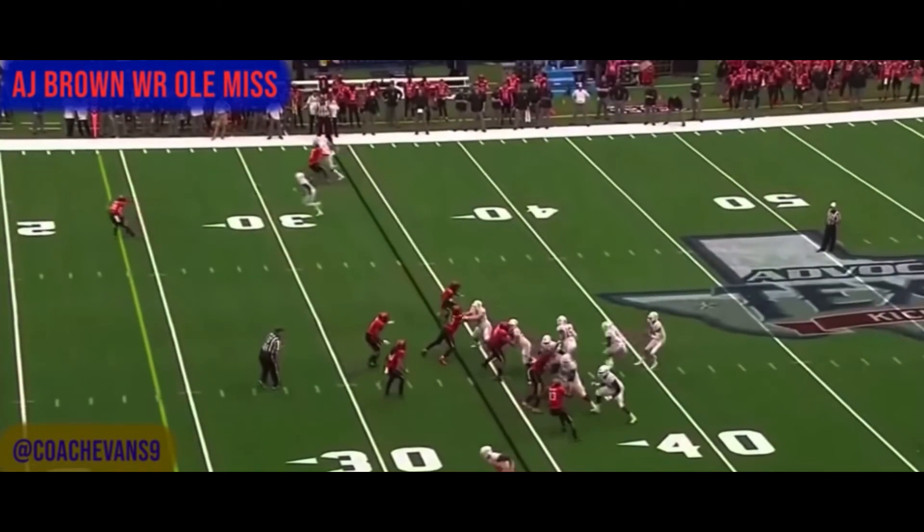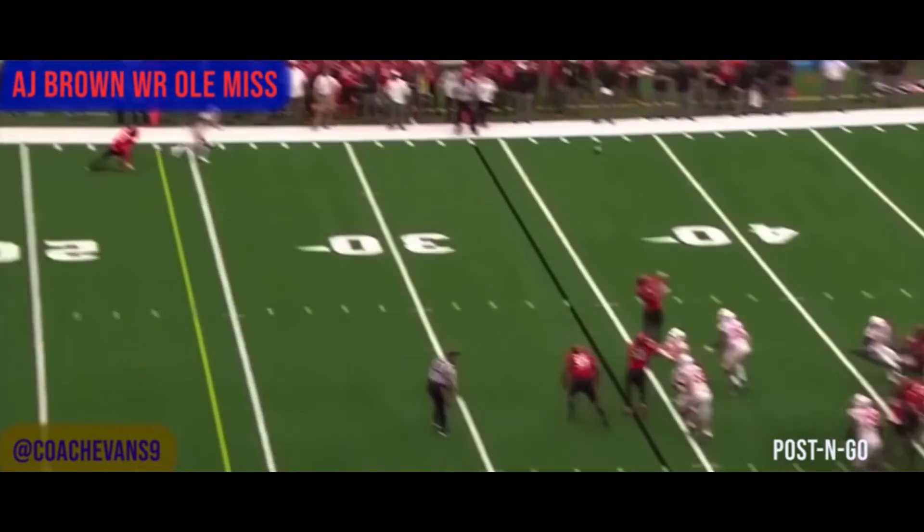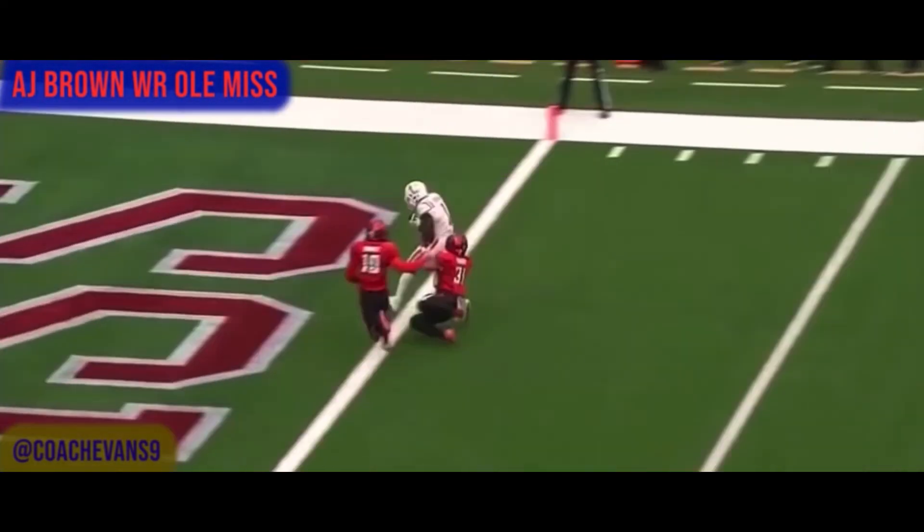This is AJ running a double move — he's going to stick inside and just keep going. When he makes his move you'll see the rubber pellets pop up from the turf. He posts again — he stabbed inside, number 31 bit on it, and now he's over the top for a touchdown.